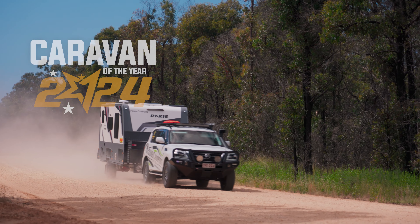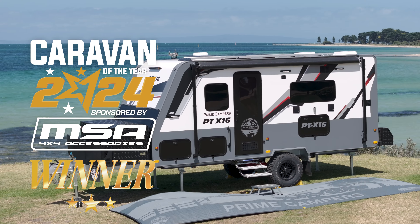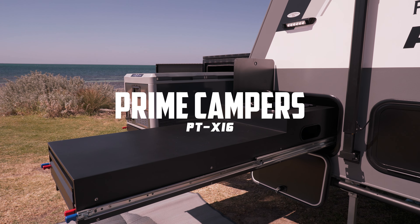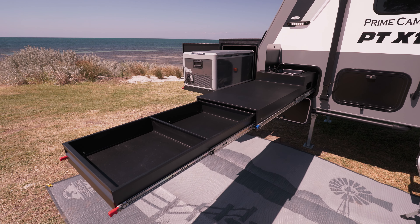Everything about the Prime is quality. It towed really smoothly. There is a recess section that sits a Weber BBQ perfectly, or an induction cook plate, or nothing at all — and use it as a prep bench.